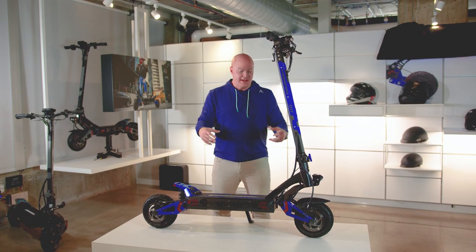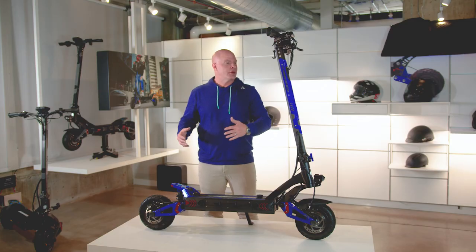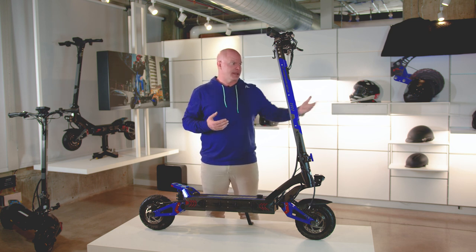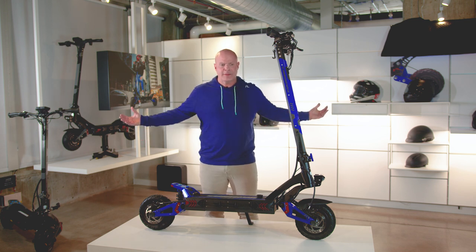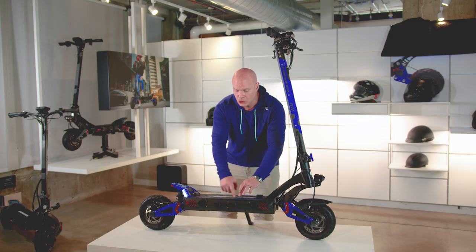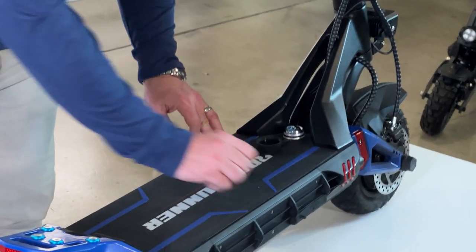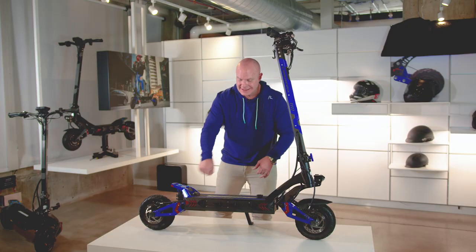We're going to be the first company, the first scooter, to introduce a removable battery. Right now, anywhere you charge your scooter, you have to take the whole scooter to your charging area — the battery and scooter can't be separated. This will be the first of its kind with a 52-volt battery you can actually separate. The deck lid has no screws along the edge — typically you'd pull up the drip tape and remove about ten screws.